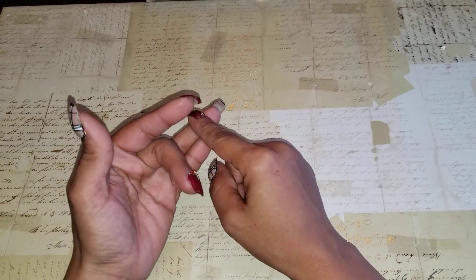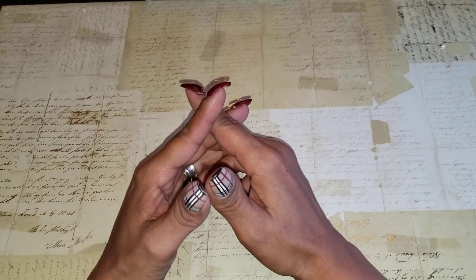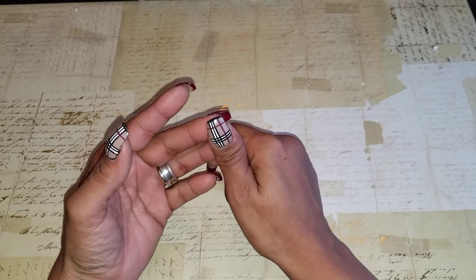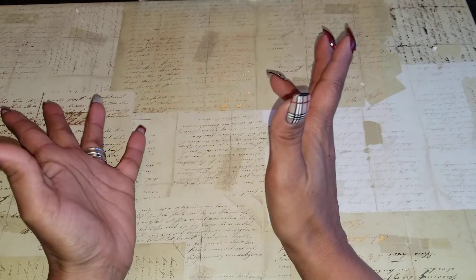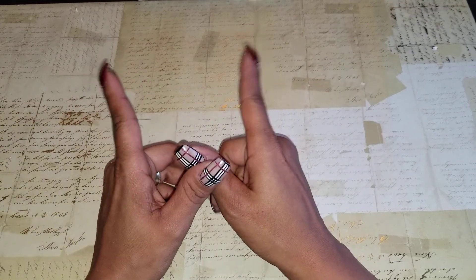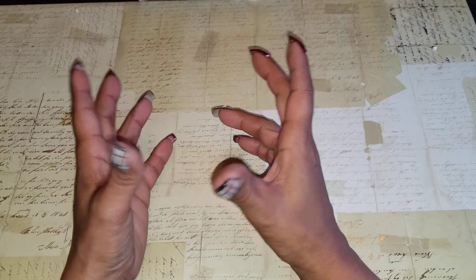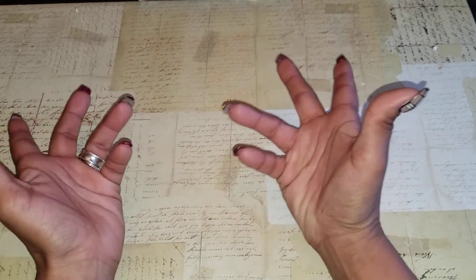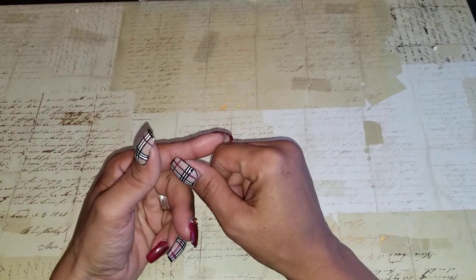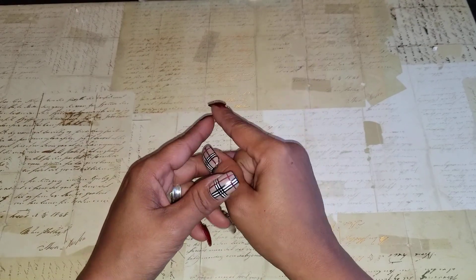I'm going to have a separate video for some mail that came in — a swap I participated in, a small little swap, and a subscription that has nothing to do with crafting but I wanted to show it because I love the bag. I'm subscribed to Ipsy so I get their bag once a month — small little bag, gives you makeup in it. It's cheap but this bag is really nice so I wanted to share it with you guys. But first let's get into the haul.